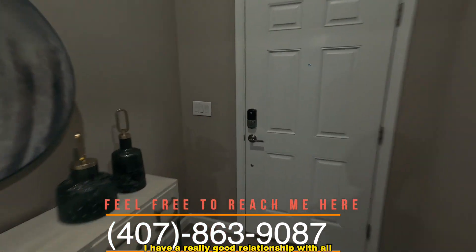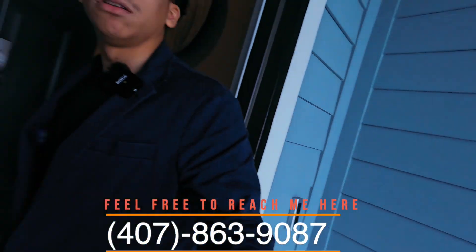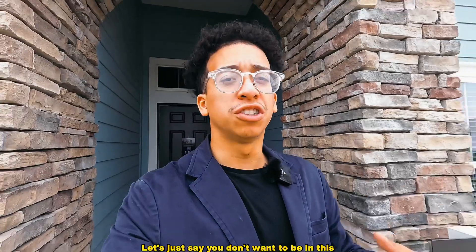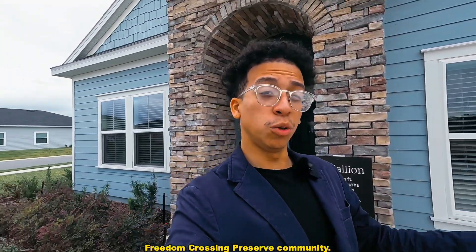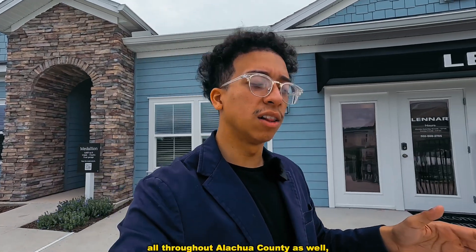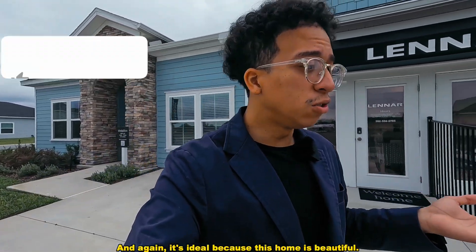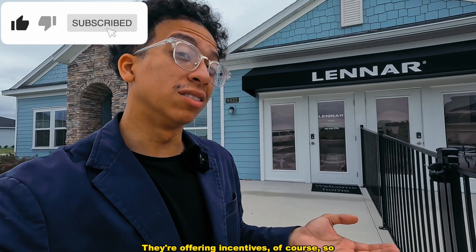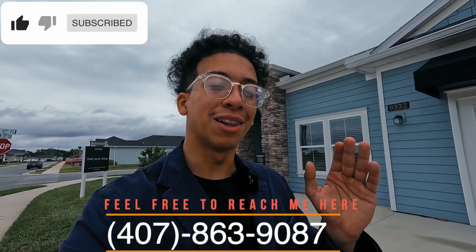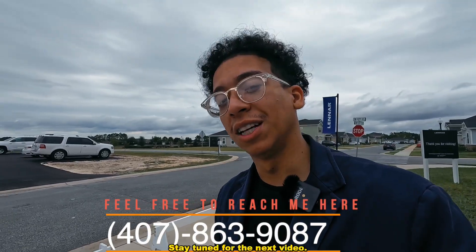If this home catches your eye, reach out using the phone number below. I have a really good relationship with all the sales reps here. If you're planning on relocating, I can definitely get you all the info. Even if you don't want to be in this Freedom Crossing Preserve community, they have a plethora of other communities throughout Ocala and Alachua County, including Marion Oak side. They're offering incentives, so make sure you reach out, subscribe, like the video, comment down below what you think, and stay tuned for the next video!